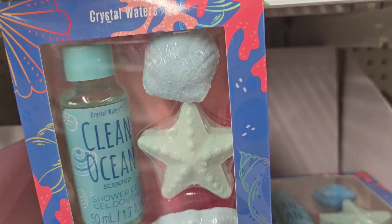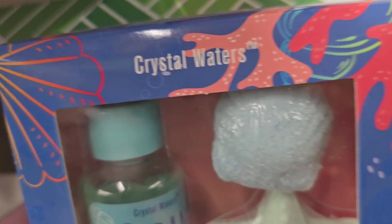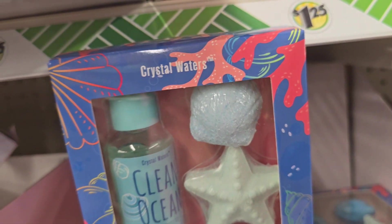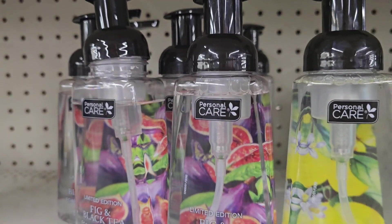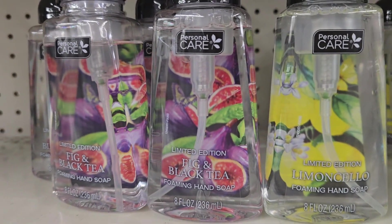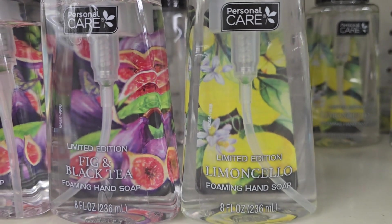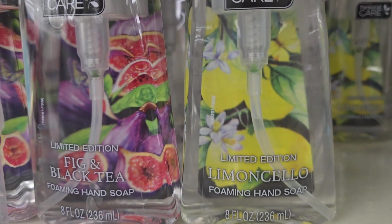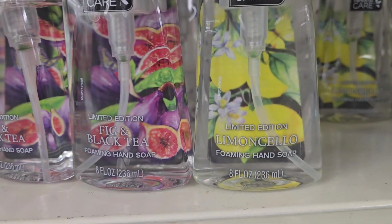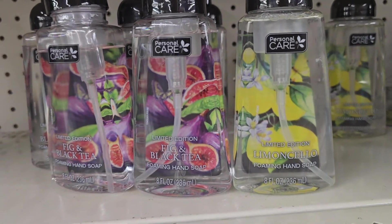You guys, on the bath soap aisle they have this right here — Crystal Water, clean ocean. They got this going on for $1.25. They got this hand soap — it's a foaming hand soap. We don't need no soap, we're good on hand soap. But if you need some hand soap, these are the different ones they have. It's a limited edition — they got fig and black tea, that sounds delicious, and then this lemon one right here. So let me know if y'all tried these out.